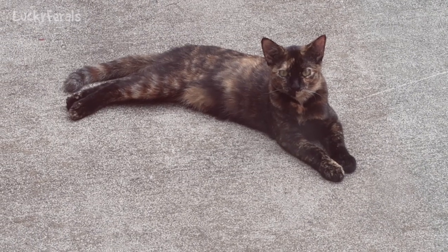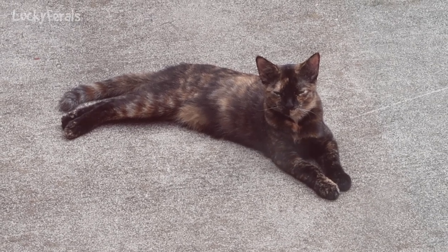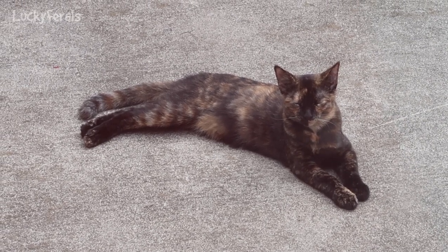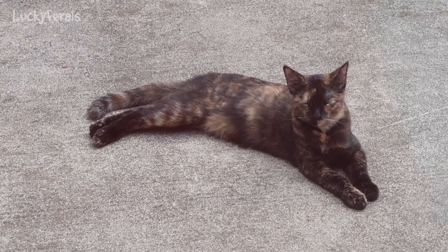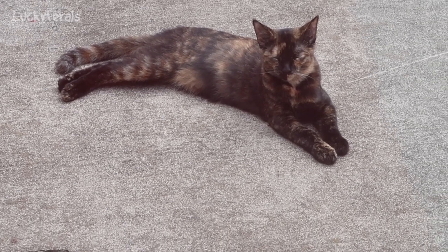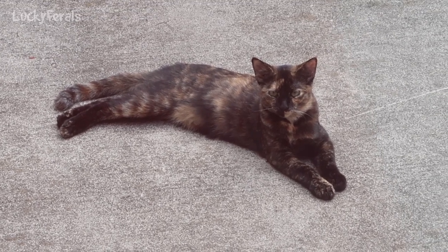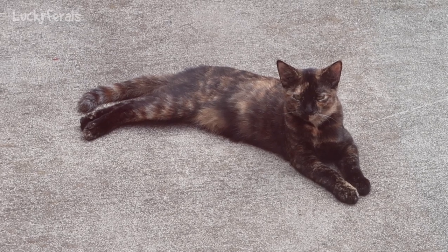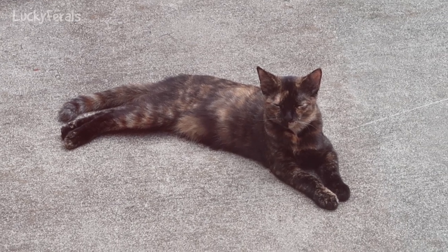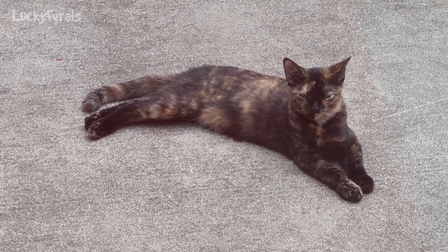I did some more research today with regards to getting them spayed and neutered. I reached out to some local people I know to find out some information. Unfortunately, what they suggested is no longer a possibility. It seems they haven't been TNRing or spaying and neutering in a little while, so the services they used are no longer options. It should not be this difficult and time-consuming just to find a vet or a service that will help to spay and neuter feral cats.